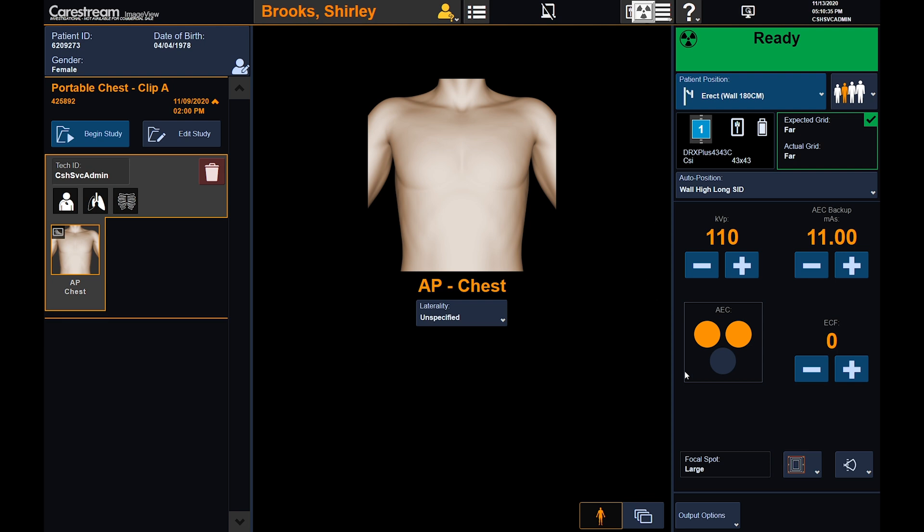On the right, exposure controls are available during acquisition and replaced by post-processing tools during review. The most commonly used operations are no more than a single button press away.